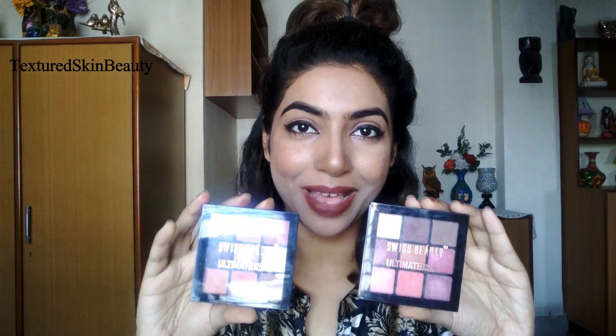This shampoo is paraben free and safe for color treated hair, but it does contain sulfate — so if you want a sulfate-free shampoo, this one is not for you. Otherwise, this is an extremely good shampoo. Now coming to the last product for today, and this is the only makeup product in my list — this is the Swish Beauty eyeshadow palette. I bought this from Amazon at rupees 180 or 190.